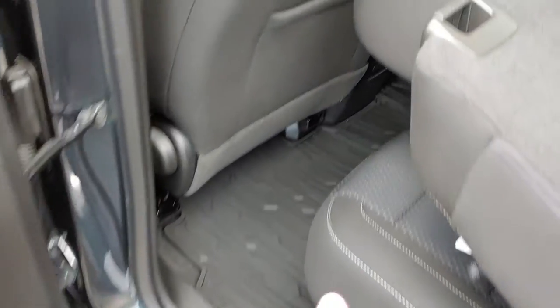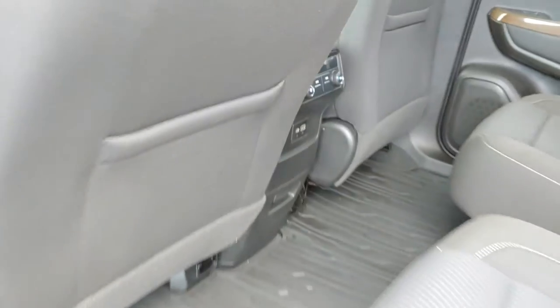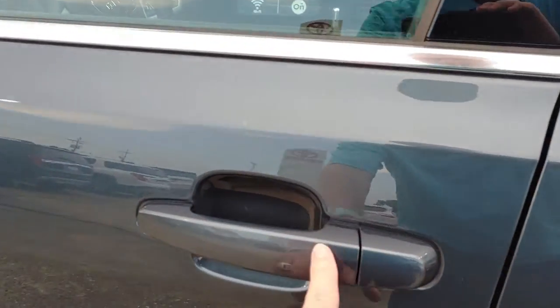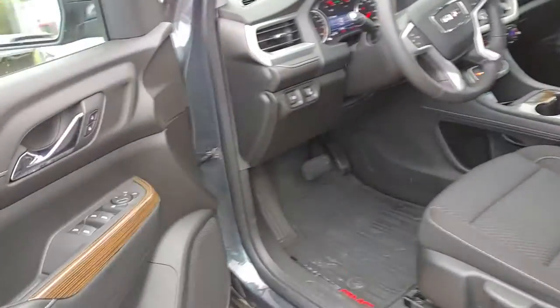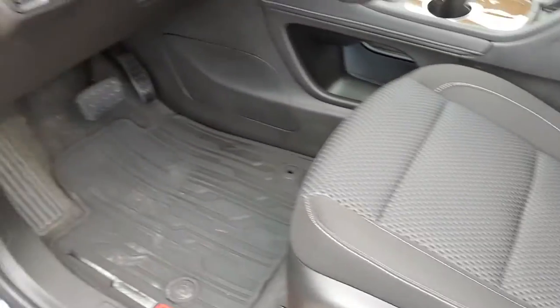We added the nice floor liners. Of course, the floor is pretty nice. There's your rear air controls, rear USB. You have Apple CarPlay, Android Auto. Passive lock, which means you've got the push button start. This is your dark interior.